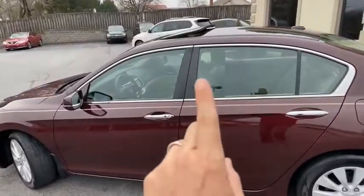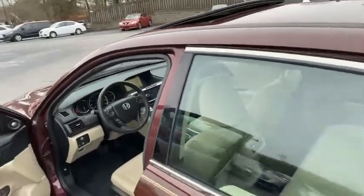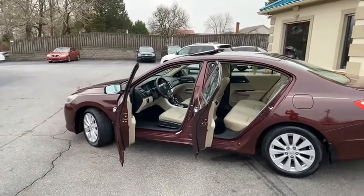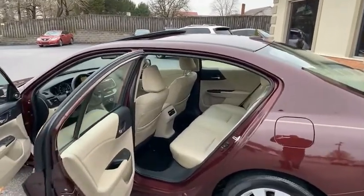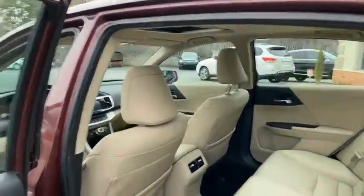Wait till I show you the inside. Touch to lock, touch to unlock, touch to start. Beautiful new Honda Accord EXL. There's your sunroof, your heated seats.